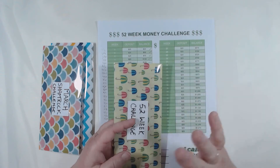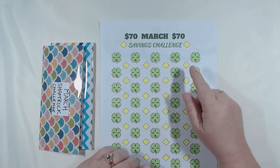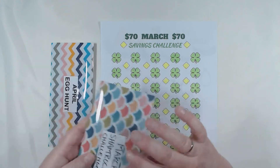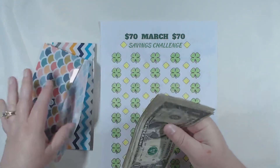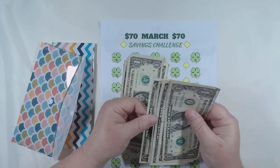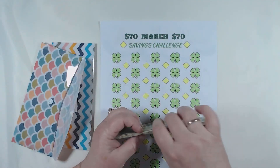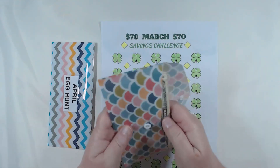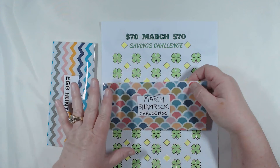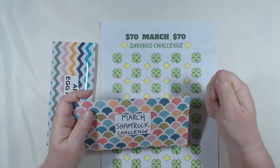April is a tough month — taxes and all that fun jazz. Now for March, our deal was the $70 savings challenge. I colored in each egg as I went. I count it out and we hit $70 — I had ones and everything, scrimping and saving. At the end of the year we'll take all our completed monthly challenges plus the 52-week challenge and add them all up on New Year's to see how much we actually saved.